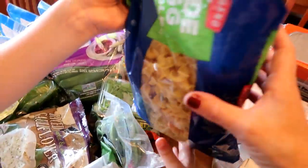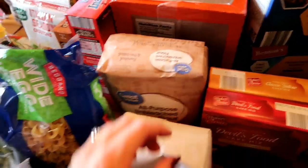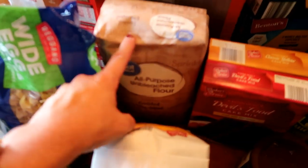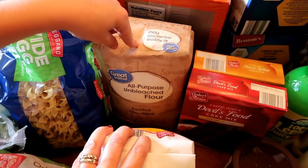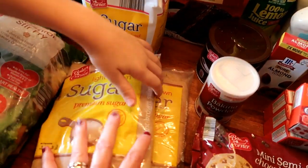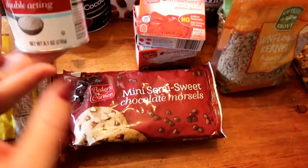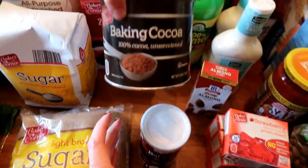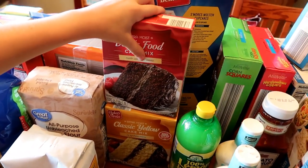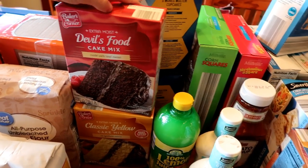A thing of egg noodles — maybe it's for the homemade macaroni and cheese. I did need more flour; this is the only flour I ever buy, the Great Value All Purpose Unbleached Flour. Picked up another sugar, some brown sugar, two packs of mini chocolate chips, baking powder, and baking cocoa. We have two birthdays coming up in August so I got one Devil's Food and one classic yellow cake mix just in case they wanted cupcakes.